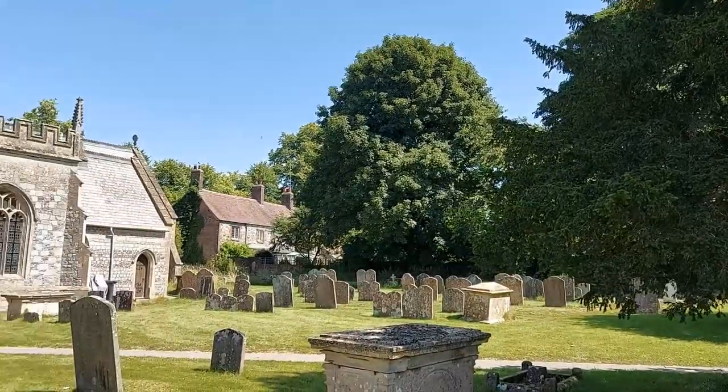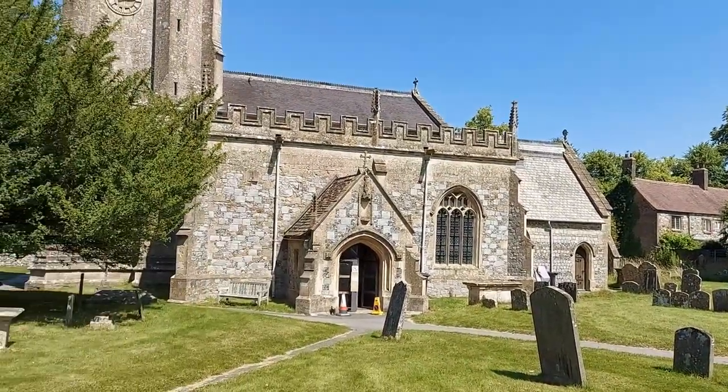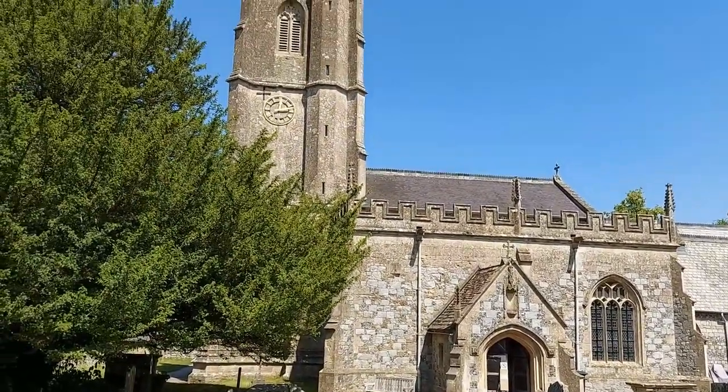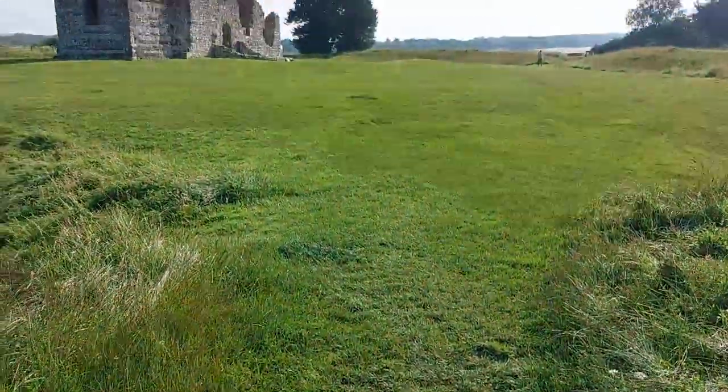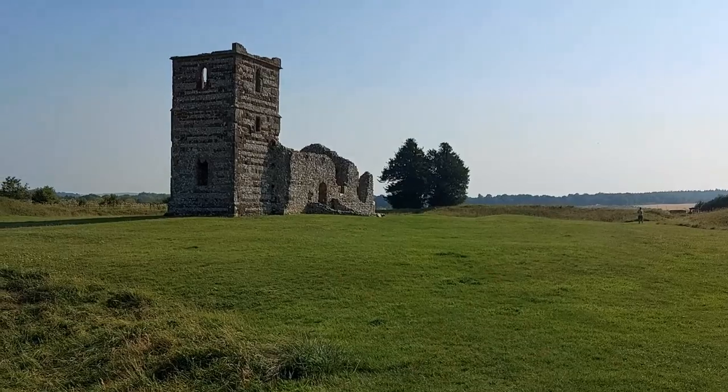There is also a nice medieval church at Avebury, although this is located outside the earthworks, as Christian Europe was not going to have anything to do with the pagan past. Well, I guess that's a bit of a lie — some churches were built slap bang in the middle of ancient sites, just like Knowlton Church in Dorset. Just thought it would sound a bit more dramatic saying it like that.